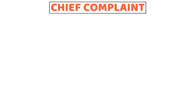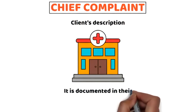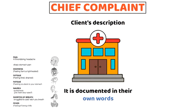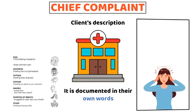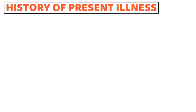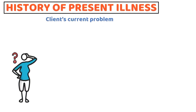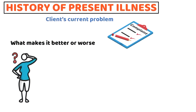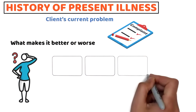The chief complaint is the client's description of the primary reason for seeking medical care. It is documented in their own words and reflects their main concerns or symptoms — for example, 'I feel dizzy and my chest hurts.' Quotation marks should always be used to capture it exactly. The history of the present illness helps to understand how the client's current problem started, how it has changed, and what makes it better or worse.